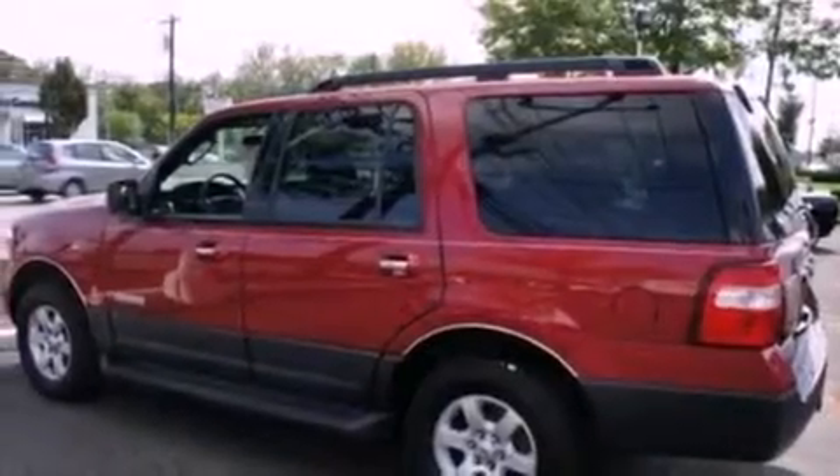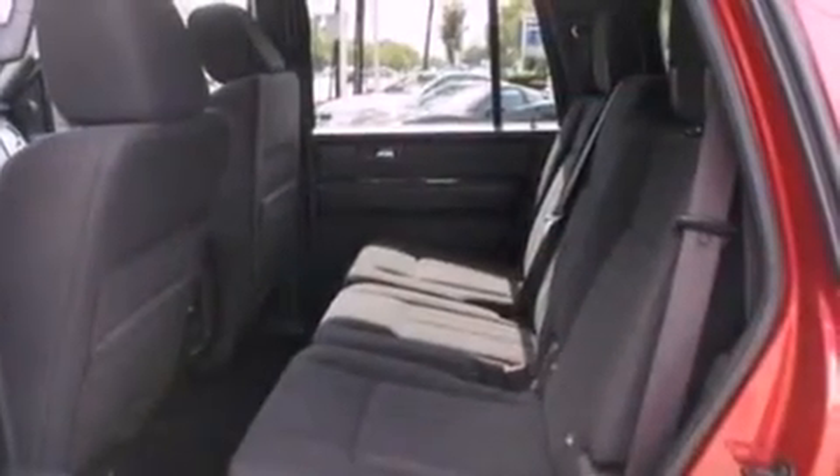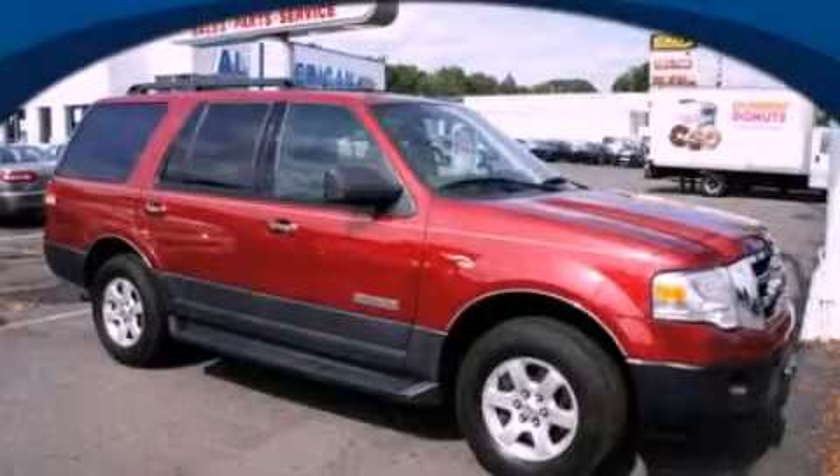Additional features include a trailer hitch receiver, 17-inch wheels, a low tire pressure indicator, full power accessories, and roof rails. This automobile won't last long at this price. Call and arrange a test drive now.